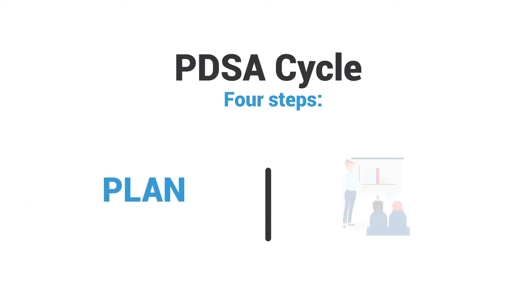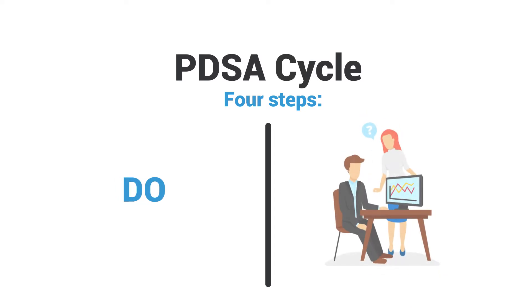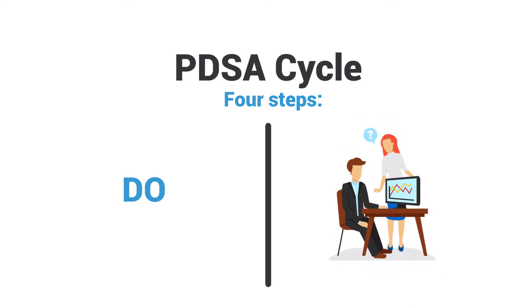During the planning step, the team determines what will be accomplished and outlines the current situation. Once there's a hypothesis about potential changes that will lead to measurable improvement, testing can begin.